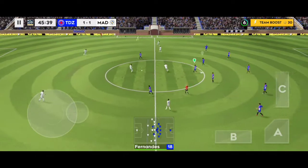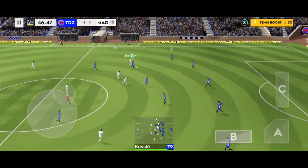The second half is underway — all to play for. Both teams more than capable of winning this.